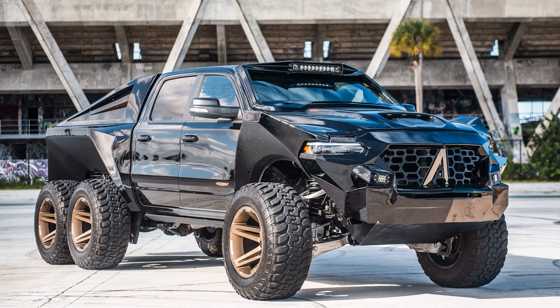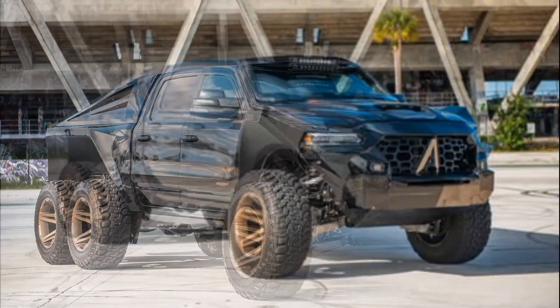The Juggernaut, built by Florida-based Apocalypse Manufacturing, is an extreme six-wheel truck described as the company's most aggressive vehicle so far.